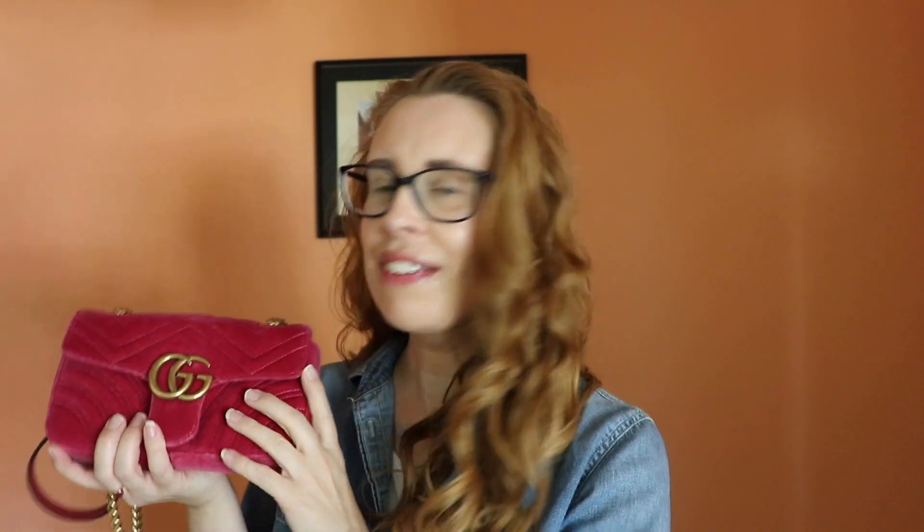I am loving this Gucci Marmont bag — this is the mini size, I'm almost positive it's the mini size. I've also got my velvet Alexander McQueen sneakers on. The colors aren't quite the same but I don't care.